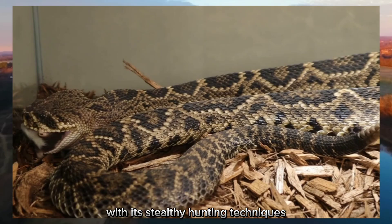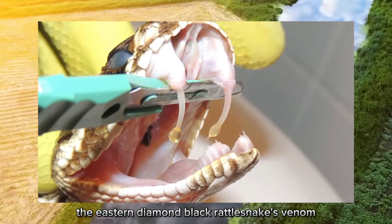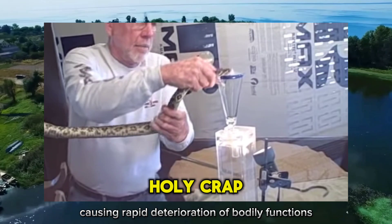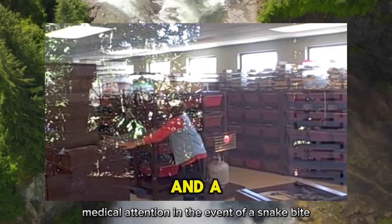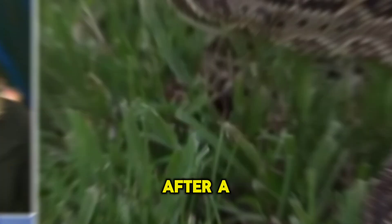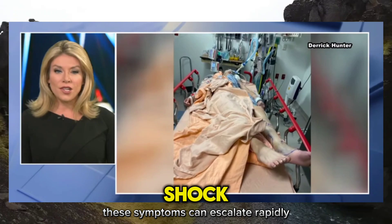With its stealthy hunting techniques, the eastern diamondback rattlesnake plays a crucial role as an apex predator, helping to maintain balance in its woodland habitat. Its venom is a potent cocktail of toxins injected through hollow fangs, targeting the victim's circulatory and nervous systems and causing rapid deterioration of bodily functions. For human victims, effects can be severe and life-threatening — including severe pain, swelling, nausea, and difficulty breathing — potentially leading to tissue damage, organ failure, and even death.